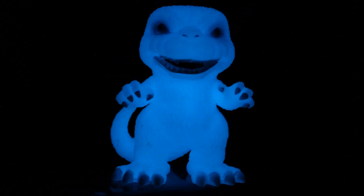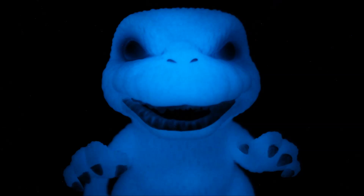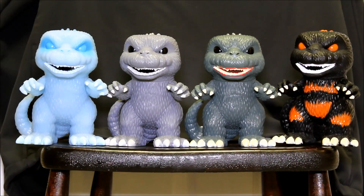I remember as a kid, glow-in-the-dark stuff used to glow much more brightly than this does. But I do like glow-in-the-dark stuff.